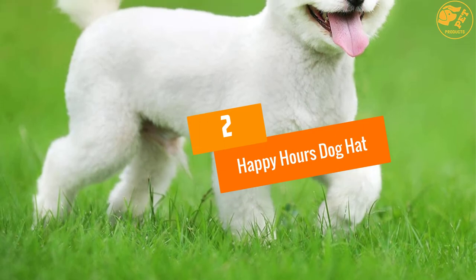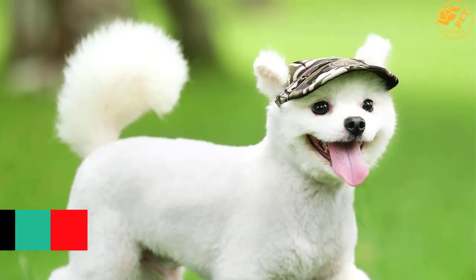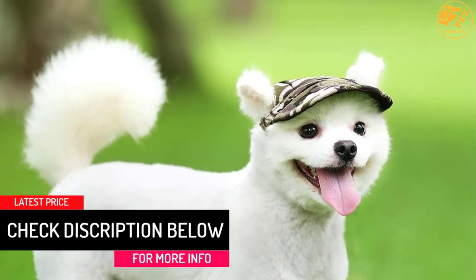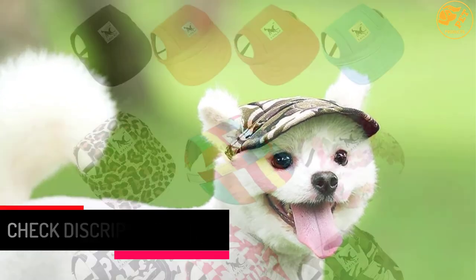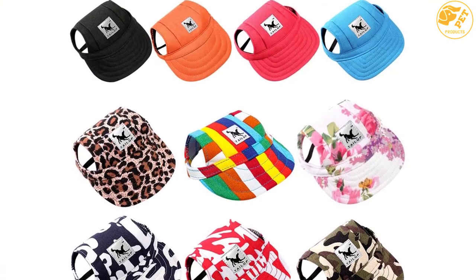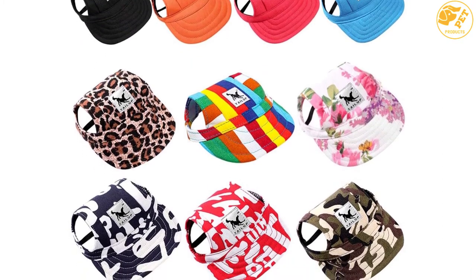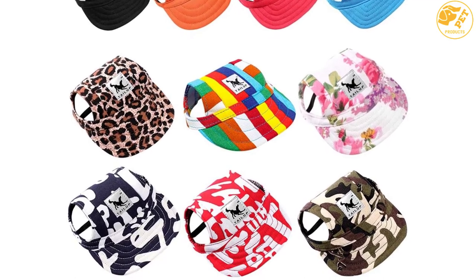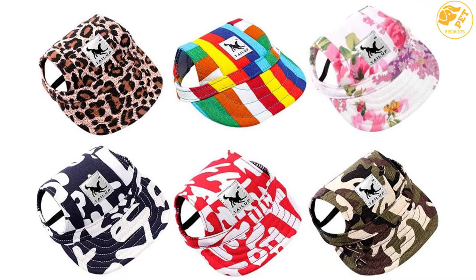At number 2: HAPPY HOURS DOG HAT. This particular dog hat is available in different sizes so you have to be sure of the correct size before placing the final order. It is made of a material that is soft and breathable. The straps are adjustable so using it would be easy for you. There are two ear holes and it would be suitable for indoor and outdoor wear — in fact, it would be suitable for the everyday use of your pet. If you are running out of gift ideas, you can include it in the list.